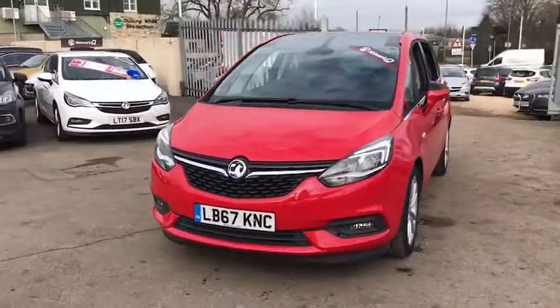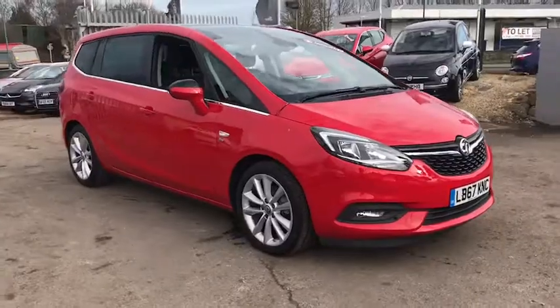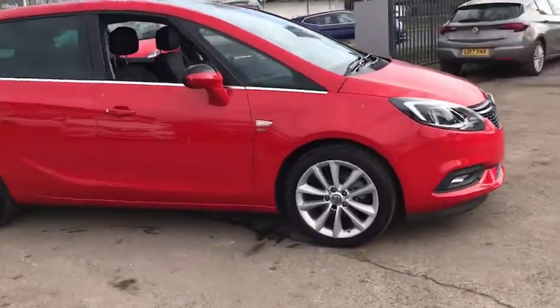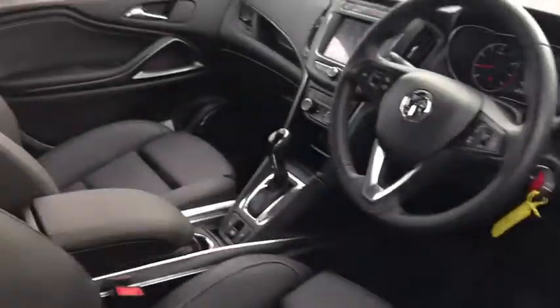Welcome to Bayless Vauxhall Siren Sister. Here we have our Vauxhall Zafira Tourer Elite Nav. This car comes with 18-inch alloy wheels. It has done 16,000 miles and as we move inside we have parking sensors.